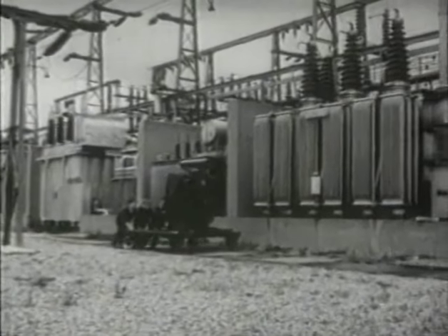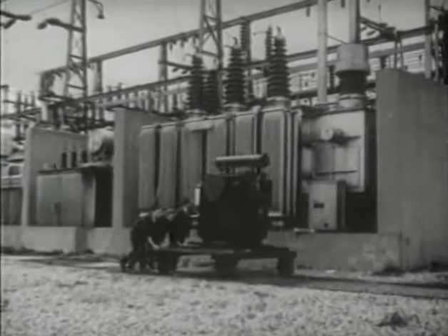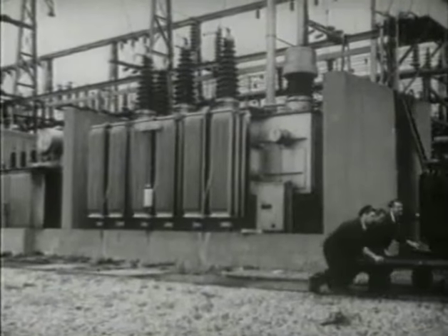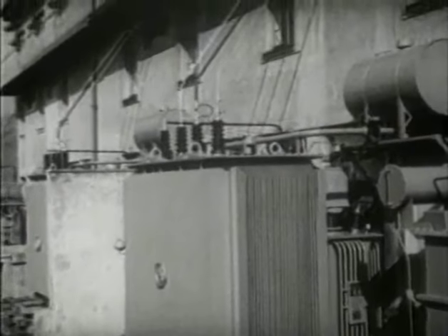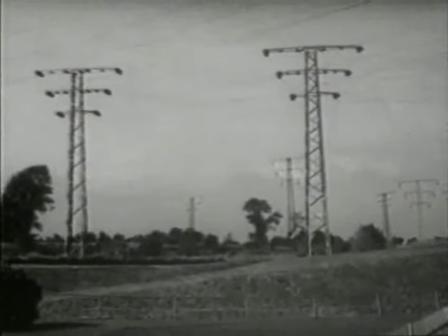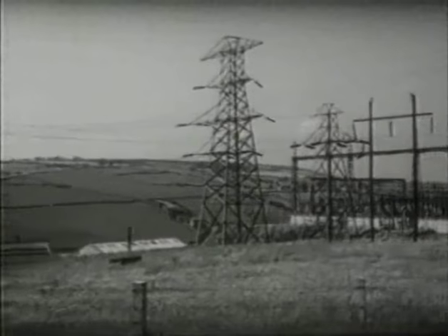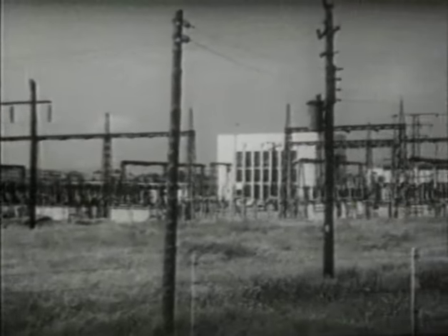The transmission and distribution of power over a nationwide network calls for highly skilful organisation. It would be uneconomic to send power over long distances at the low voltage level required by the consumer, so the level is first stepped up at each generating station for a quick dispatch along the high-tension cables. Business along these lines is strictly wholesale, with power transmitted at a pressure of 110,000 volts. The first stage of this journey ends at a large transformer station where the current is stepped down and re-dispatched in various directions at a lower voltage.